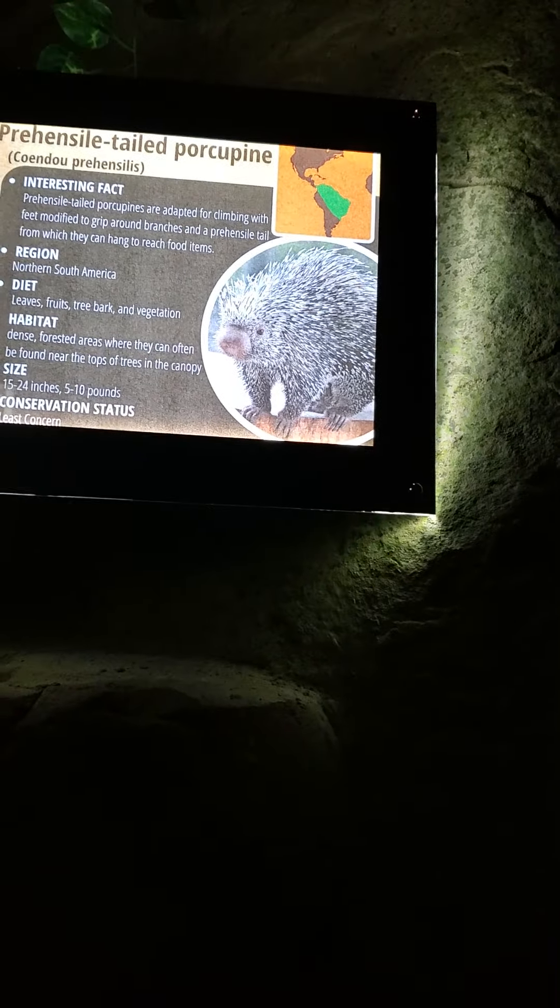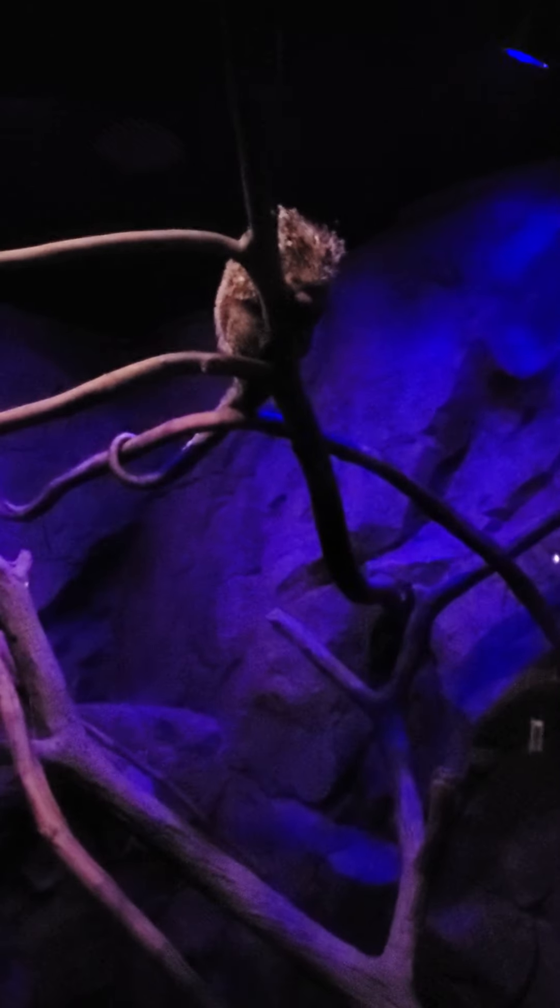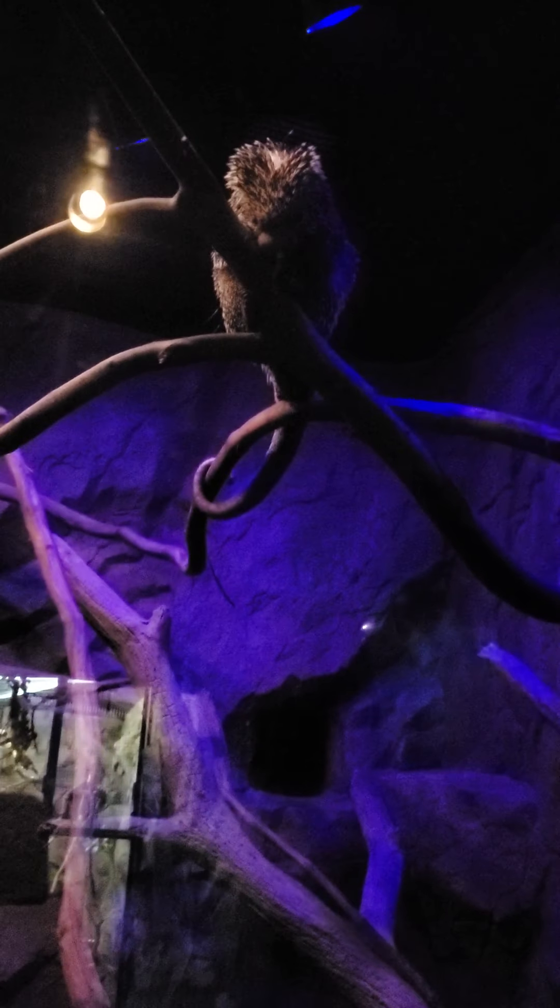This one says tailed porcupine. Why would a porcupine have a tail? There he is — he's not on the ground, he's up in a tree. He's in a tree, and he's got a tail.